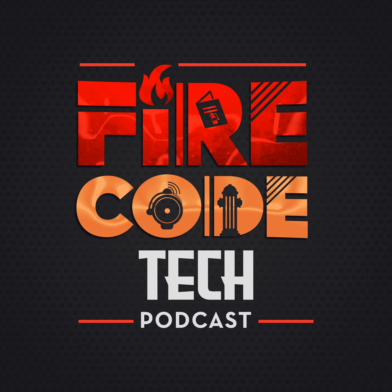Hello, all. Welcome to the show. I'm Gus Gagliardi, and this is Fire Code Tech. On Fire Code Tech, we interview fire protection professionals from all different careers and backgrounds in order to provide insight and a resource for those in the field. My goal is to help you become a more informed fire protection professional.